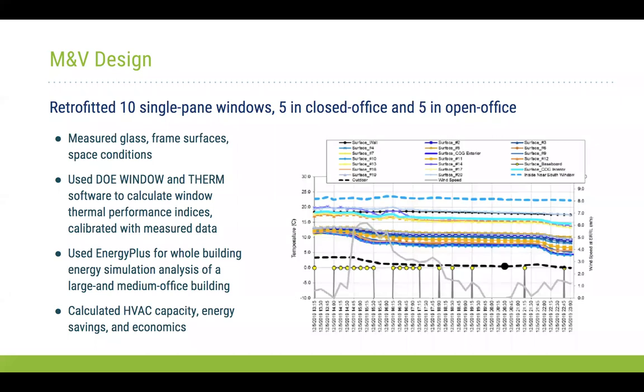For the M&V design, we installed secondary windows in one wing of Building 53 — a total of 10 secondary windows, five in enclosed offices and five in the open office. Each office had a combination of both single-pane and double-pane secondary windows. We installed monitoring sensors to measure glass temperature, frame surface conditions, and space conditions, and used that field data to calibrate our model.